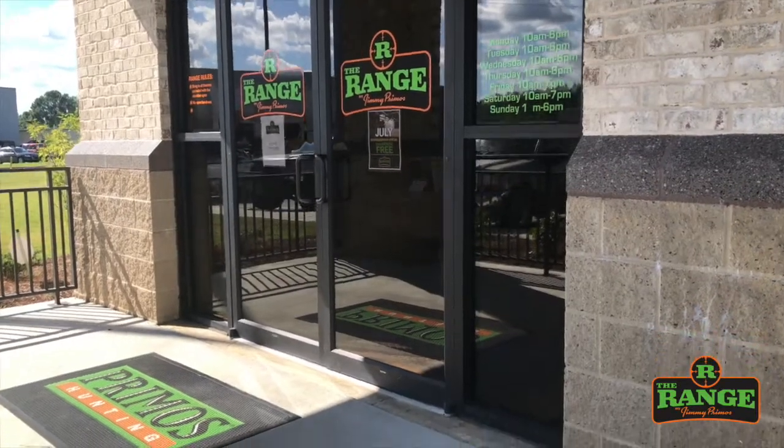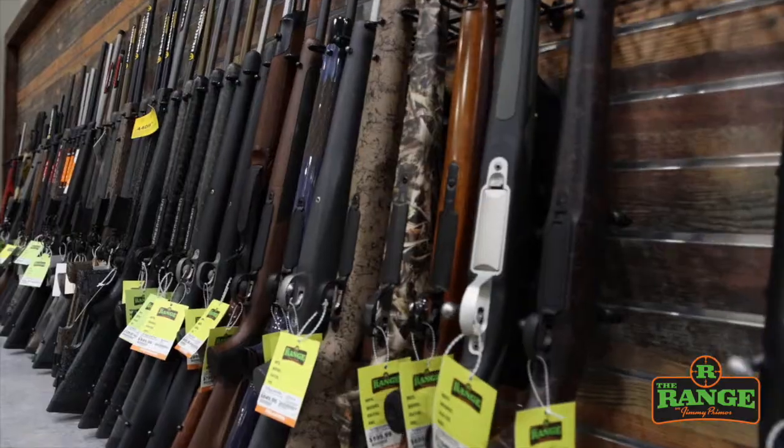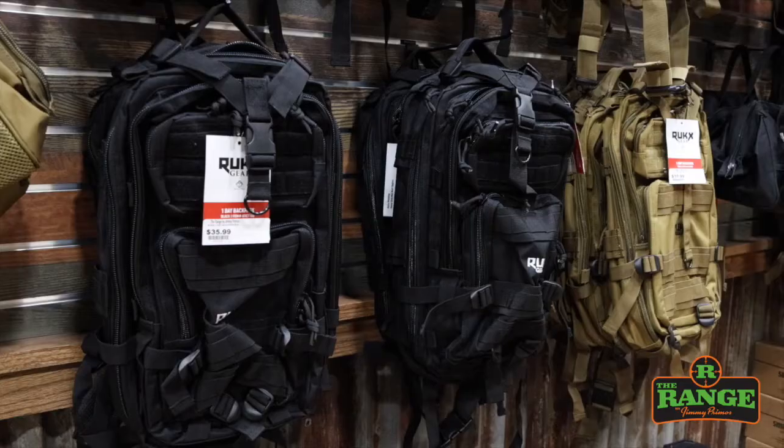Hey, I'm Jimmy Primos and I want to tell you a little bit about our showroom here at The Range in Gluckstadt. We have 3,000 square feet of nothing but long guns, handguns, knives, optics, anything you can think of gun related.